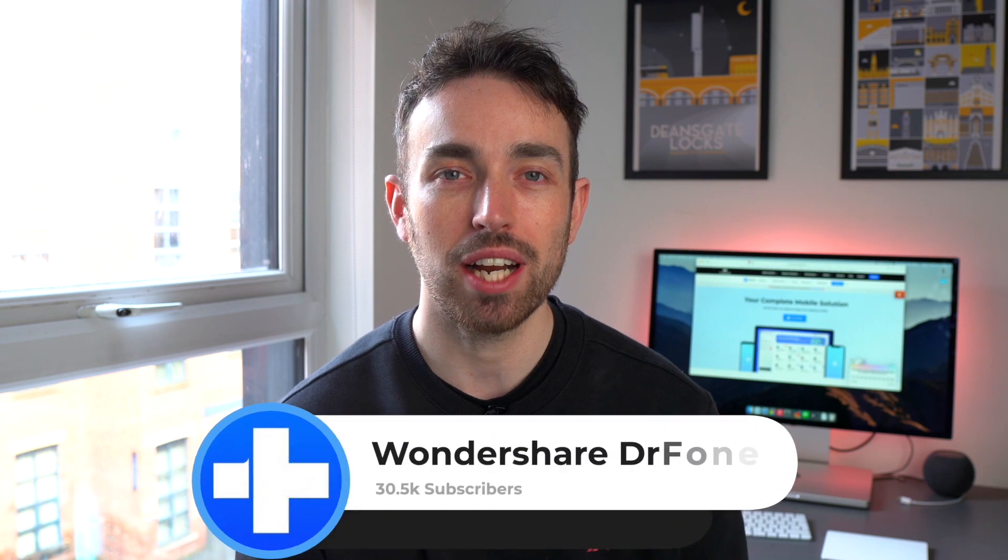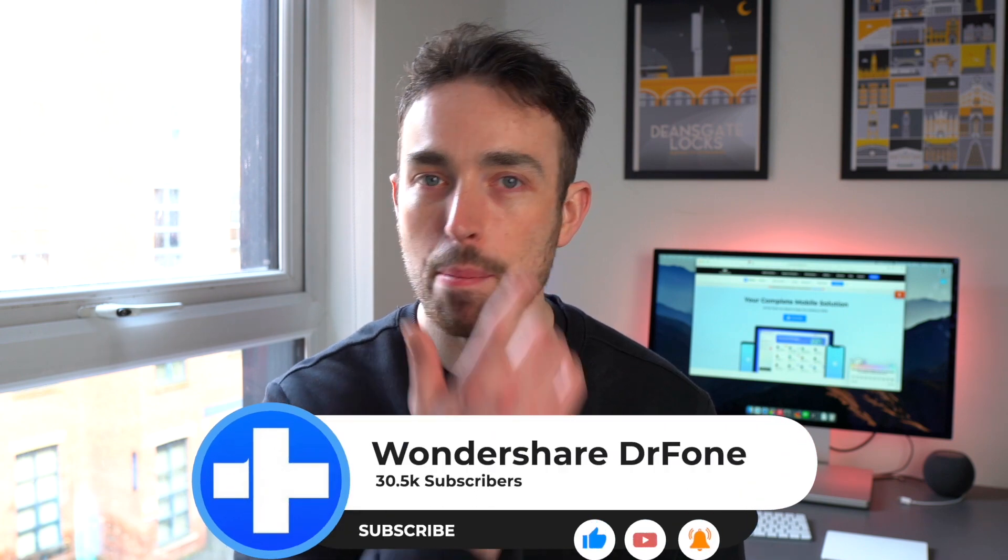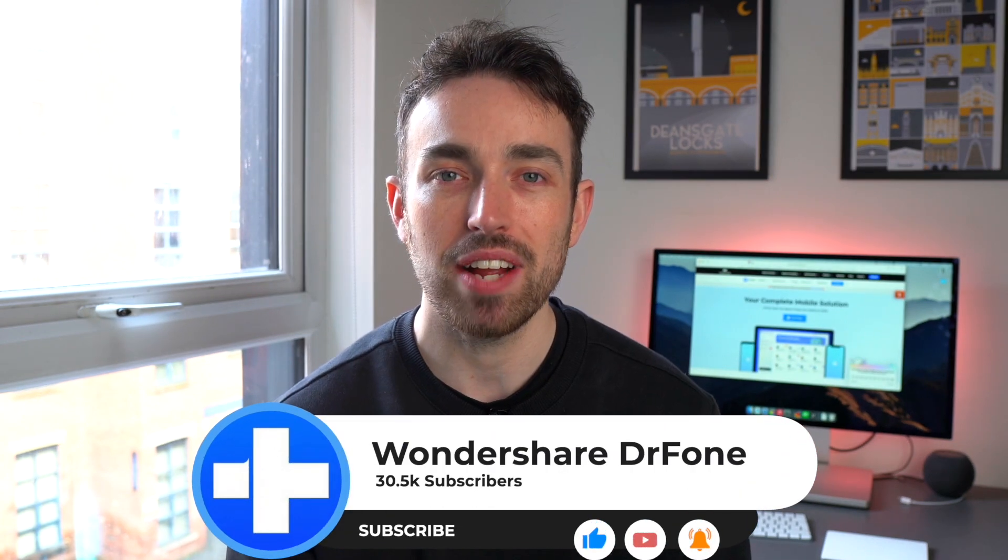That brings us to the end of today's video — hopefully that now fixes any problems you had with Apple CarPlay. If it did, why not like the video and subscribe to the channel, and hit that bell notification so you get notified every time we upload a new video. We'll see you in the next one.